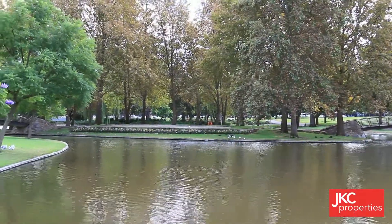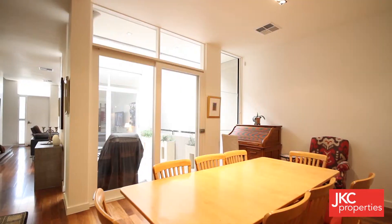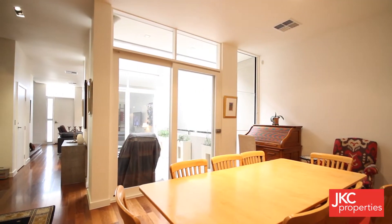The Echelon development has set the standard for inner-city living, and this home is a rare opportunity to secure your modern lifestyle experience.